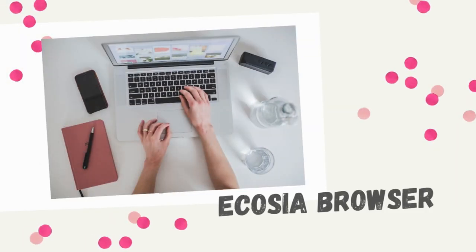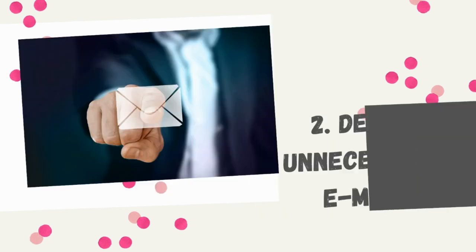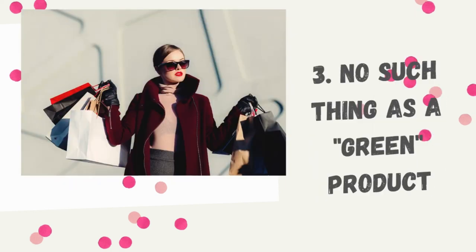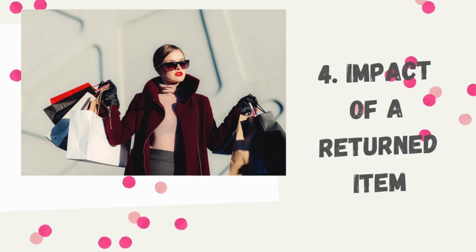So to recap: use Ecosia as your default browser; clear all old, junk, sent and unnecessary mail; know that every time you shop there's an environmental price tag attached; and number four, returns come at a cost. I hope this video has helped you in some way and that you'll be implementing one or more of these in your lives. I have many more such tips and I'll be posting those in future videos, so stay tuned. Until next time, be the change you want to see.